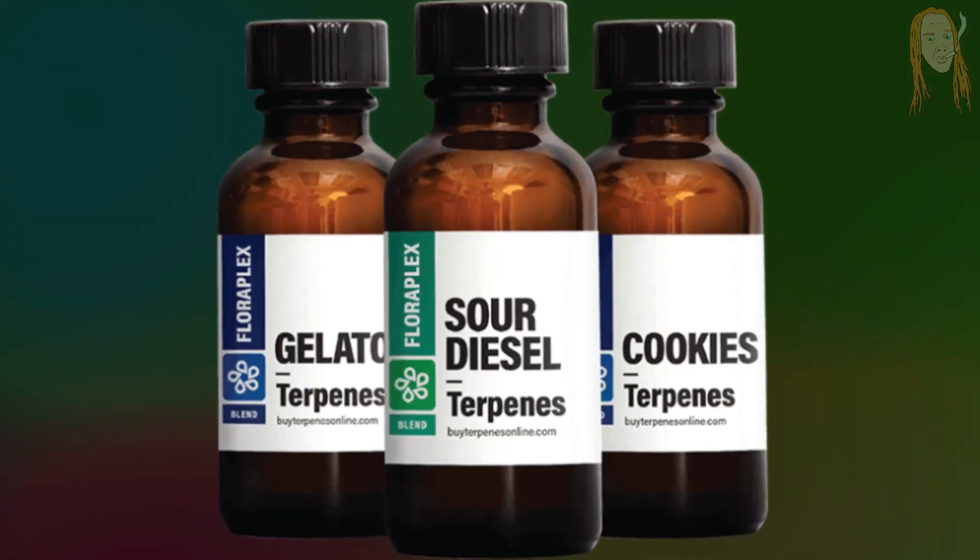We're about to cover the differences between all these different types of terps, and we're going to look at why these fake terpene blends just aren't the same. We learn fun facts about weed like this every week, so make sure to subscribe if you want to put some nuggets of knowledge into your strain brain.